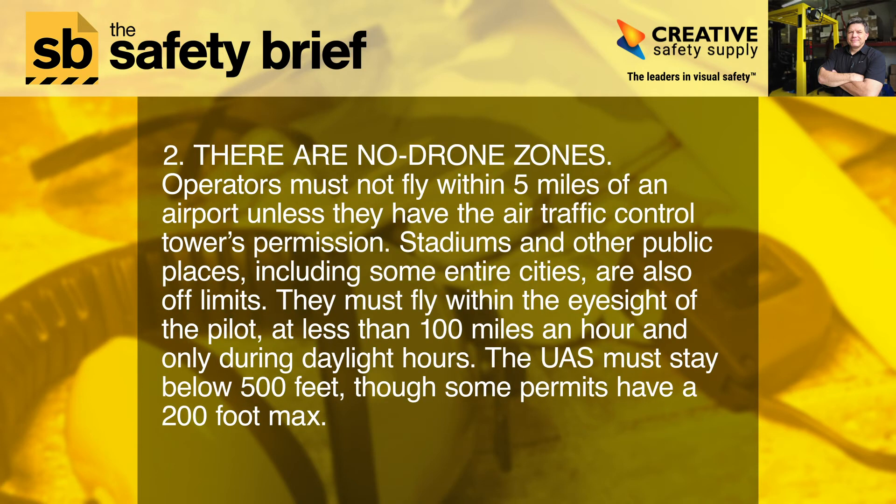Tip 2: There are no-drone zones. Operators must not fly within five miles of an airport unless they have the air traffic control tower's permission. Stadiums and other public places, including some entire cities, are also off-limits. Drones must fly within the eyesight of the pilot, at less than 100 miles an hour, and only during daylight hours. The UAS must stay below 500 feet, though some permits have a 200-foot maximum.